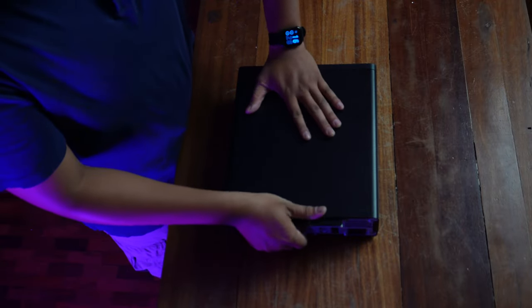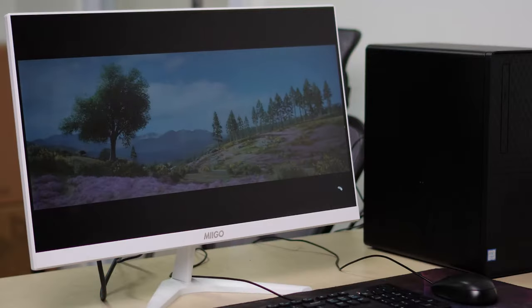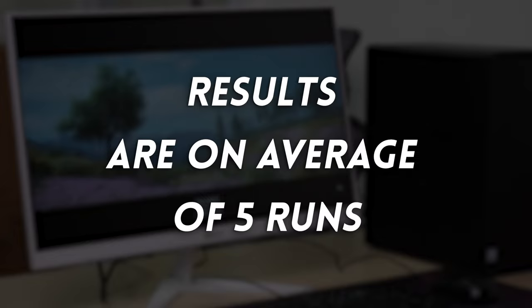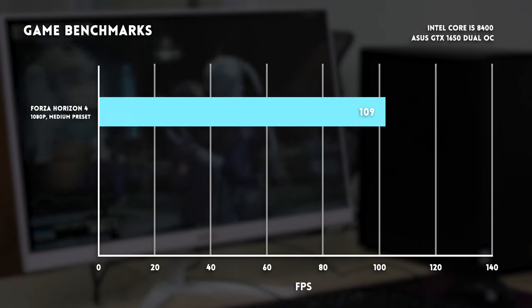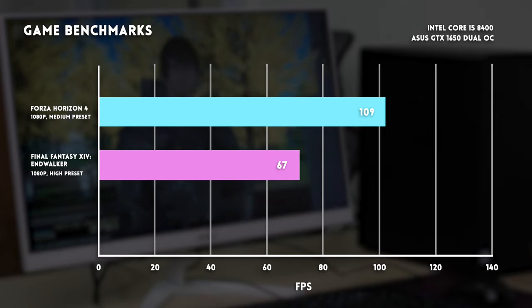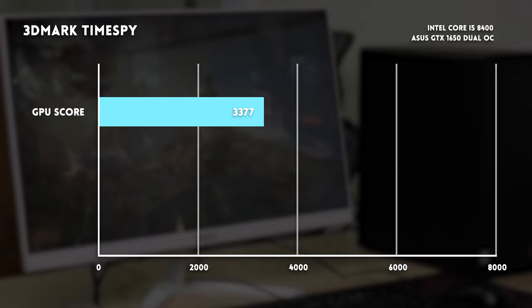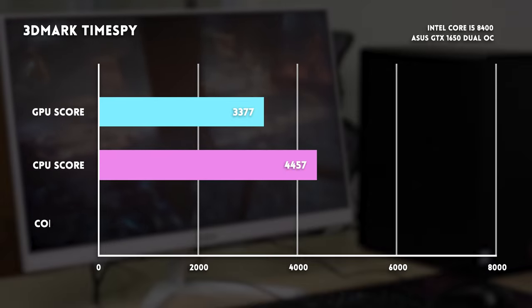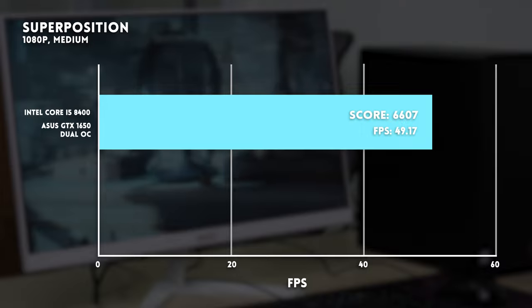In Budget Build 2, the GPU we used was an ASUS 1650 — we didn't need to use the Gigabyte low-profile GPU that gave us such a hard time in Budget Build 1. Numbers were very decent, especially considering this is a ₱15,000 build. All FPS mentioned are average frames per second. In Forza 4 at 1080p medium preset, we hit 109 FPS. In Final Fantasy XIV Endwalker at 1080p high preset, we got 67 FPS. In Shadow of the Tomb Raider at 1080p high preset, we got 51 FPS. In Time Spy, GPU score was 3377, CPU score 4457, combined score 3504. In Superposition 1080p medium, average FPS was 49.17 with a score of 6607. Very good numbers — comfortable gaming even for demanding titles at a great price.